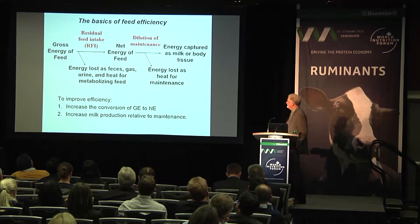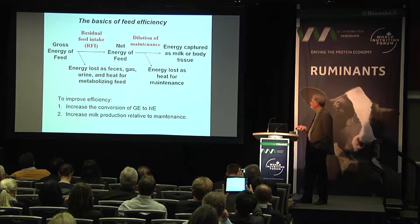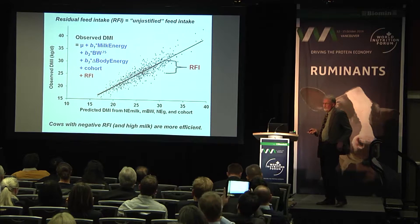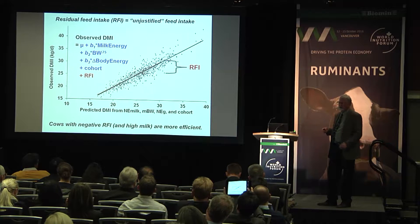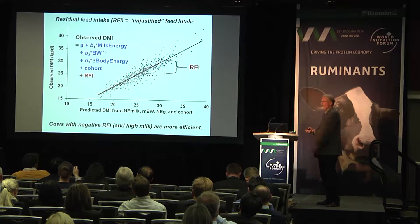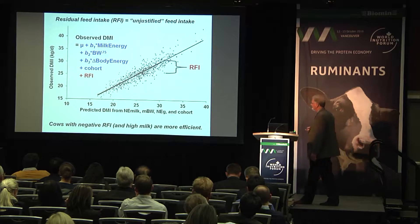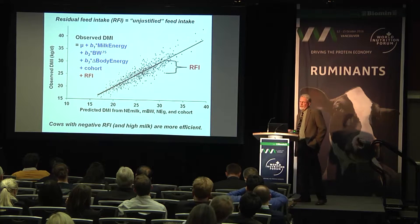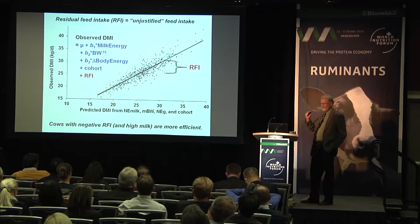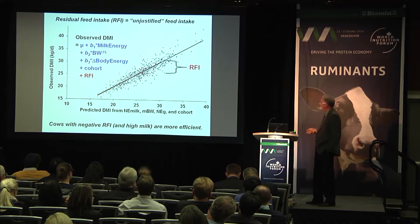Now I want to talk about residual feed intake. Residual feed intake is a trait the beef industry has been looking at for many years and is relatively new to the dairy industry, although Roel Vierkamp in the Netherlands was talking about it about 20 years ago. He came up with a heritability for RFI of about 0.17, based on 200-some cows, and we now have the same heritability with 5,000 cows.